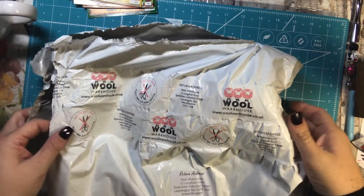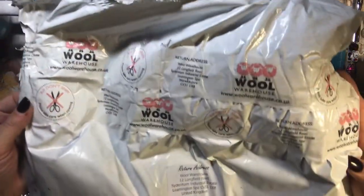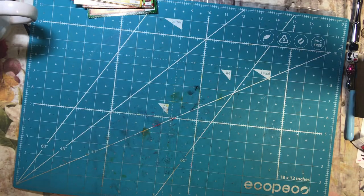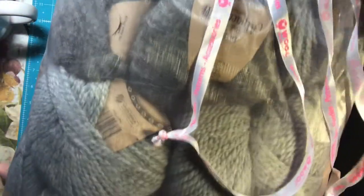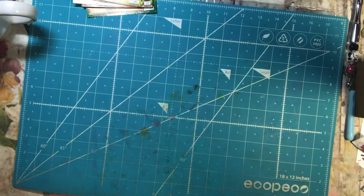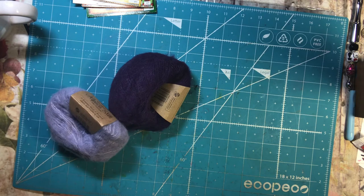Hi everyone, it's Tammy, and I have a package from the Wool Warehouse to show you. It's actually two packages — two big bags. I've already opened them so I can just show you the yarn from the inside. This is just one of the bags. They have all sorts of different fun yarns, and they have some really good sales.